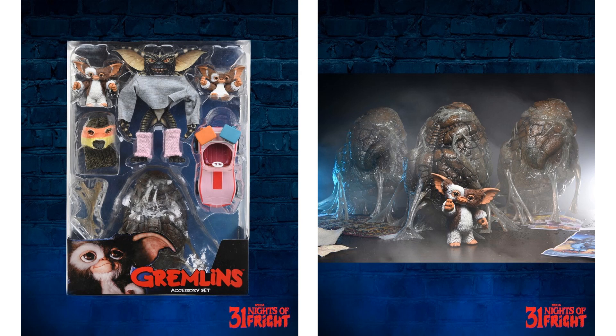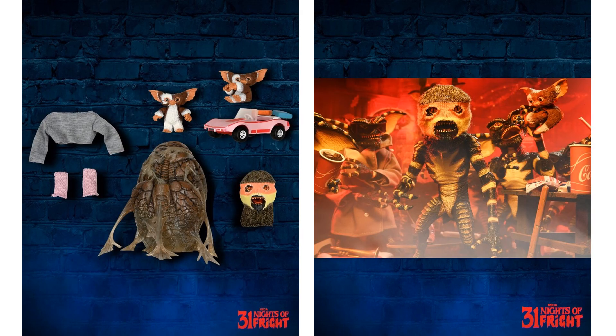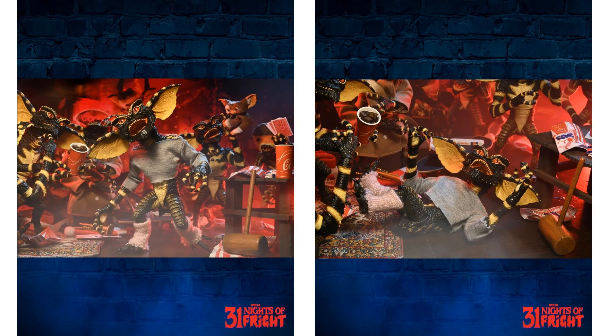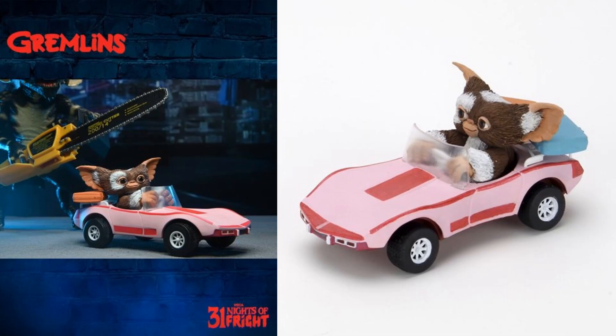Night number eleven was back to the Gremlins again — an accessories pack, which is pretty awesome. We're finally getting the cocoons, a tiny little Gizmo, the aerobics workout gear for the gremlin, the mask, and the Corvette for Gizmo to drive around in. There's the workout gear, and here's Gizmo in the car.